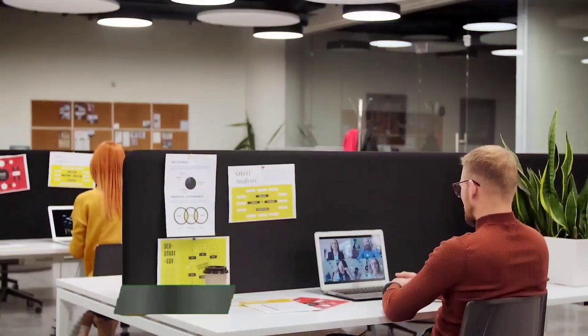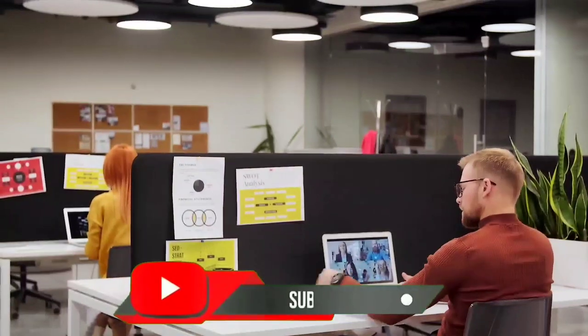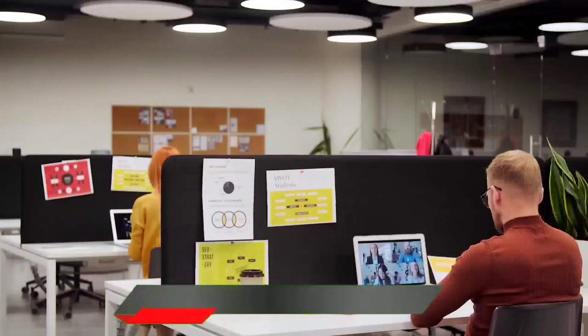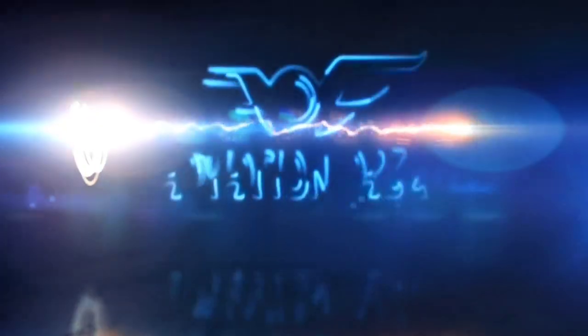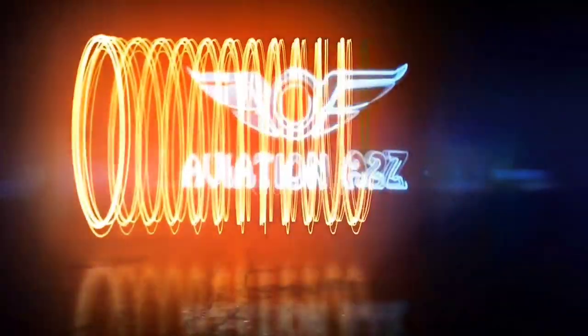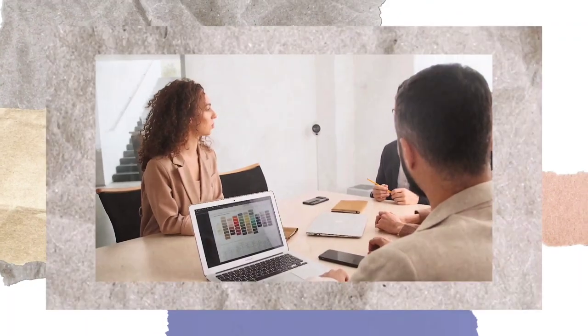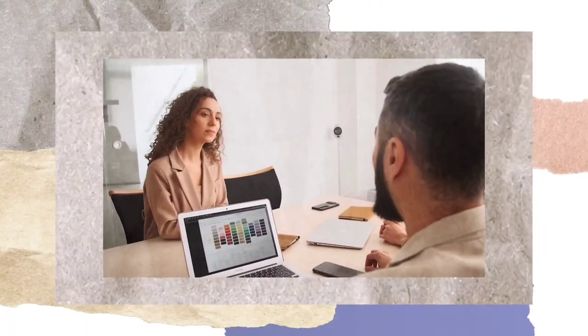If you have not subscribed to our channel, then quickly do it and get ready for complete interview and job preparation. Today we will see some entry level interview questions asked by Airworks, the leading MRO of India.